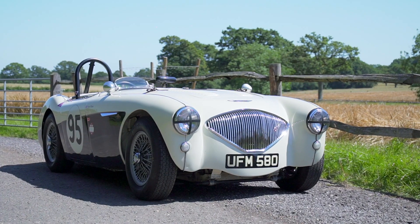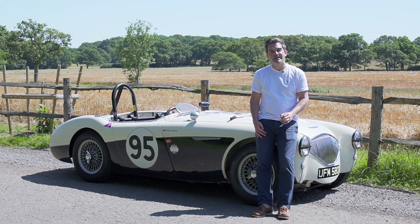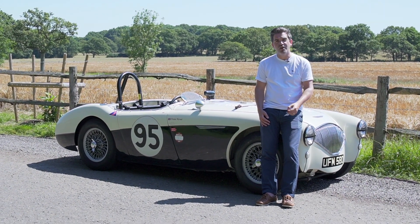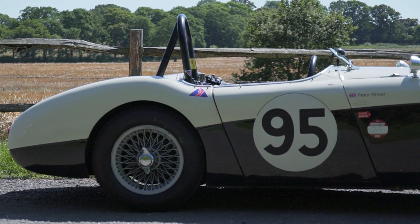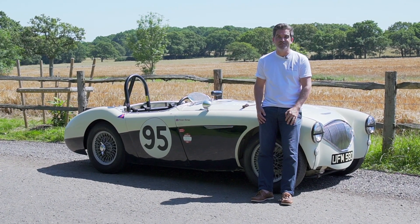This 100M is a class act. Its eligibility for events like Goodwood and the Le Mans Classic makes it even more attractive. Whether you're looking for a car to race on track or go on a tour, go and check this out on collectingcars.com and see the full listing. Thanks for watching — please like and subscribe for more videos like this, and see you soon.